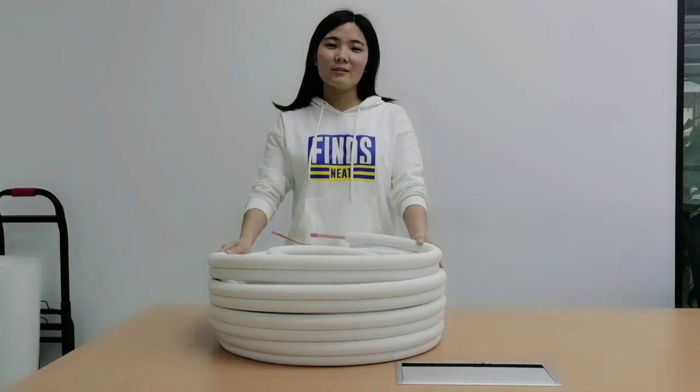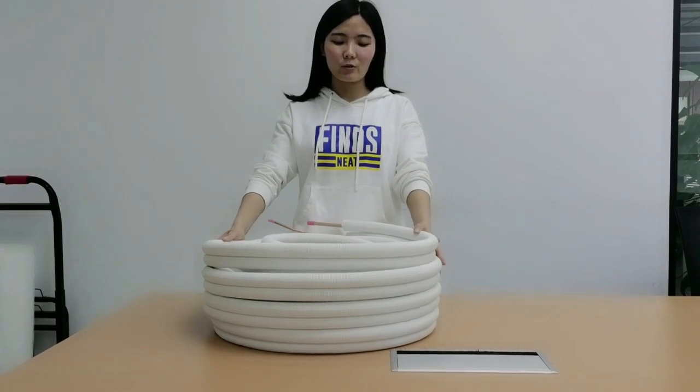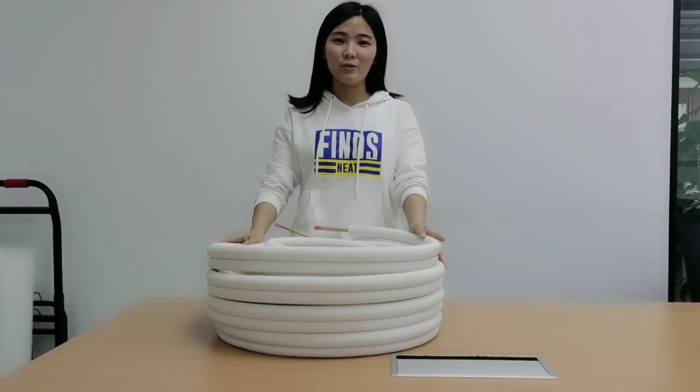Hi everyone, this is Ada of High Color Company. We are an HVAC spares manufacturer. Today I'm going to introduce some best-selling products in Europe.